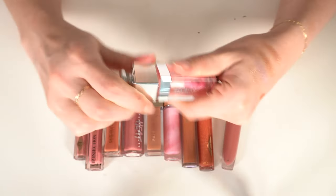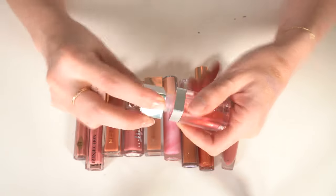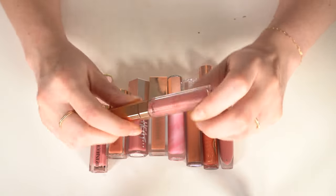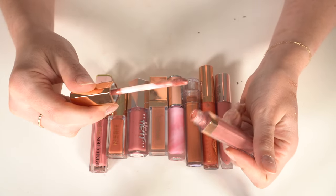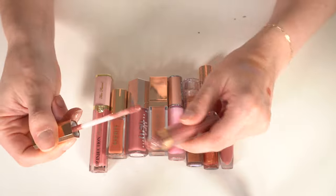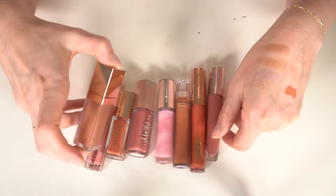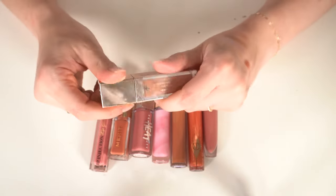I'm going to get rid of this Charlotte Tilbury — it looks really gross, it's very old. I think these are the Lip Luster glosses. This is Pillow Talk, but the formula is a little bit sticky and it's really old, so that's going to go. Then I have the Patrick Ta lip gloss in Superficial — I'm going to keep this one.